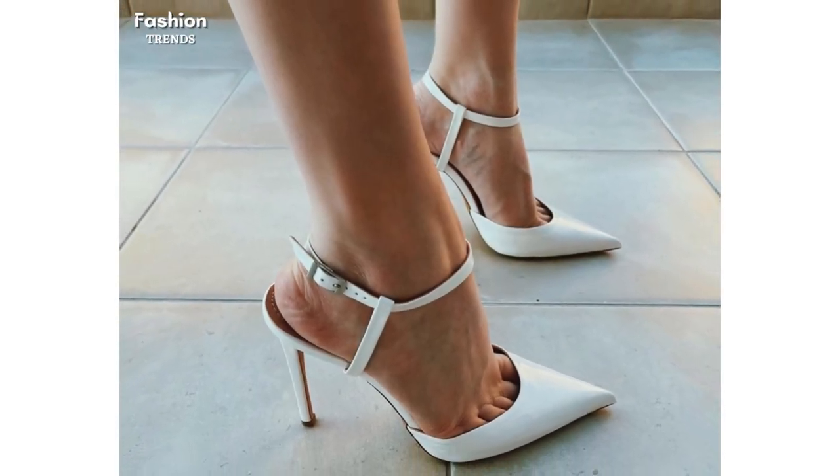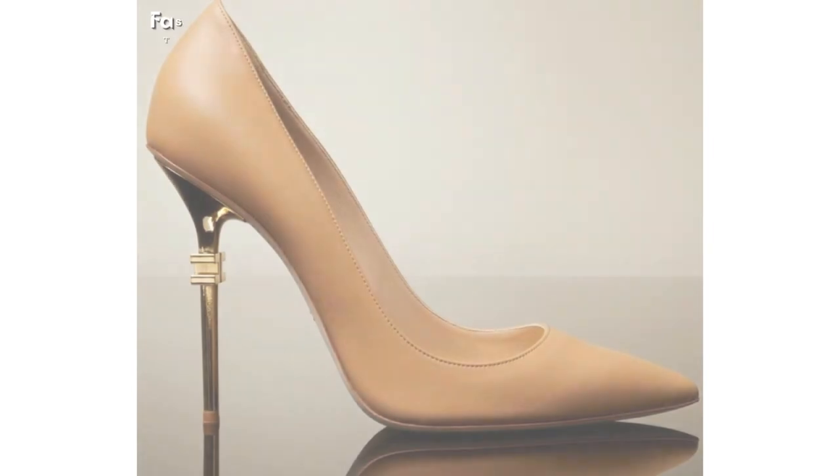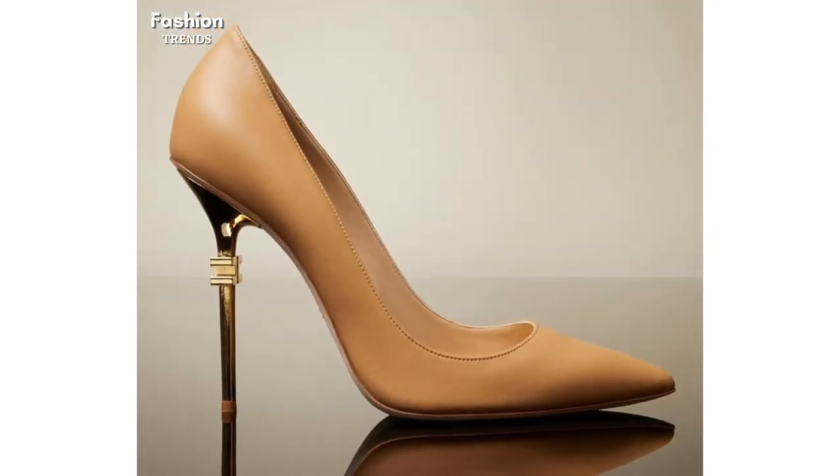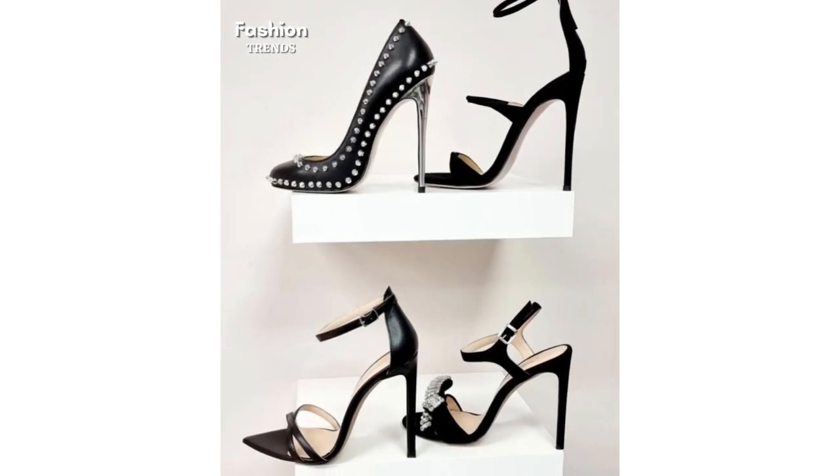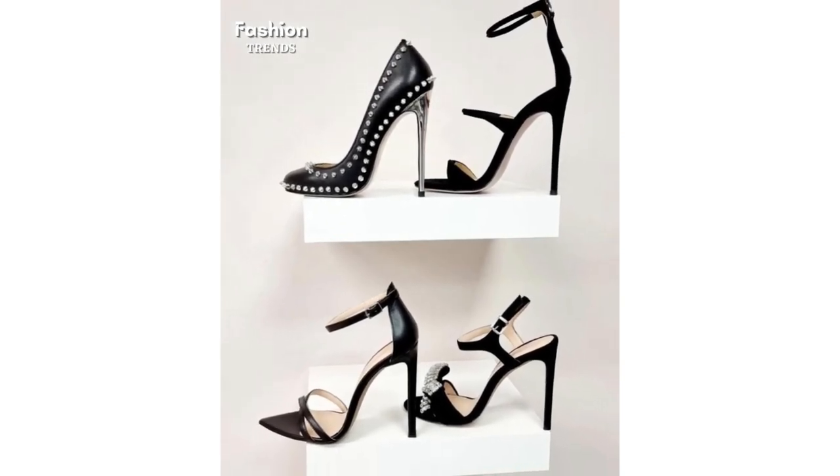Welcome to our YouTube channel Fashion Trends, dedicated to all things fashion. In today's video, we are thrilled to showcase a stunning collection of trendy high heel sandals, classic pumps, and everything in between.